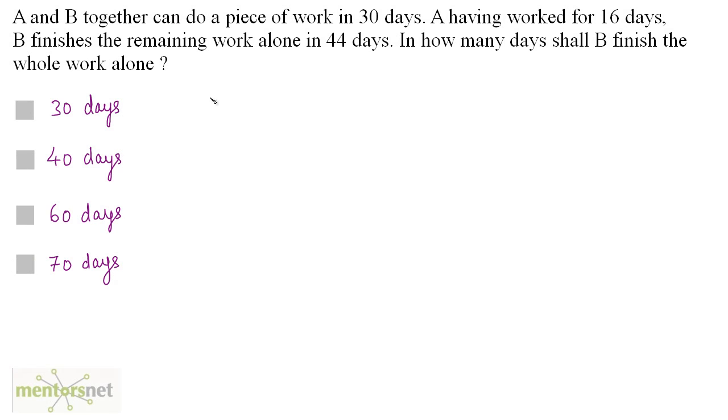A and B together can do a piece of work in 30 days. A having worked for 16 days, B finishes the remaining work alone in 44 days. In how many days shall B finish the whole work alone? If A and B work together they complete in 30 days. A and B work independently — A works for some time and then B works for some time; they don't work together.